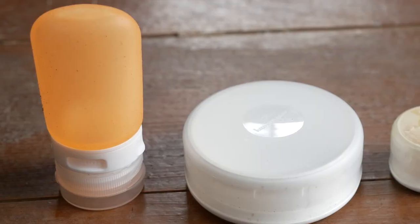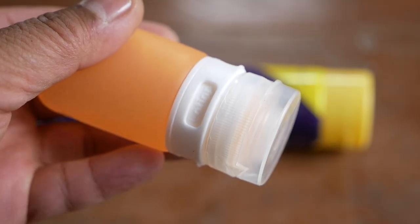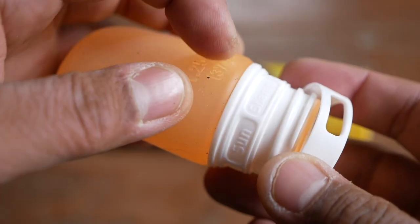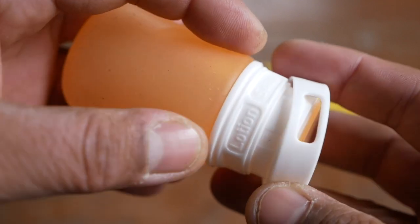One of the tricks we use to carry chamois butter involves a couple of products from a company called Human Gear. They make things called Go Tubs and Go Tubes, which come in different sizes and are great for carrying creams and lotions. For the chamois butter specifically, I like to use the Go Tube. Generally I carry about two of these — one for sunscreen and one for chamois butter. You definitely want to mark them so you can tell them apart.